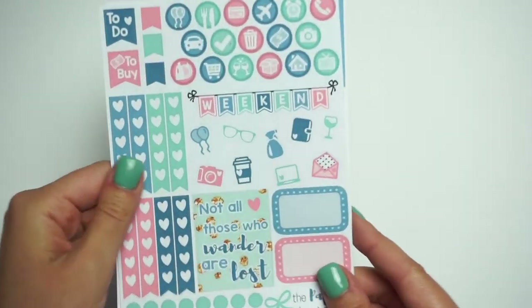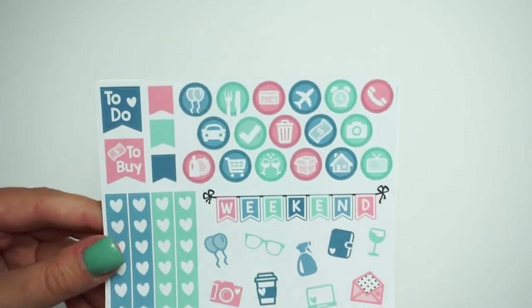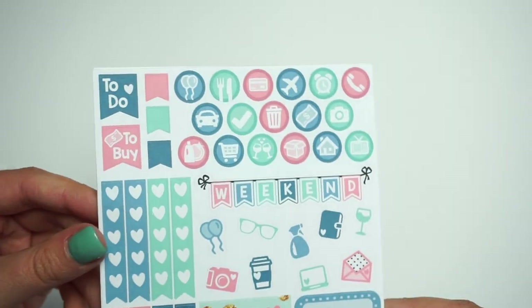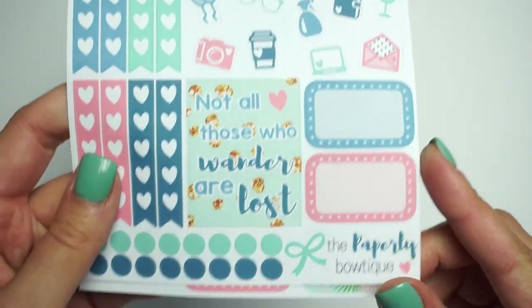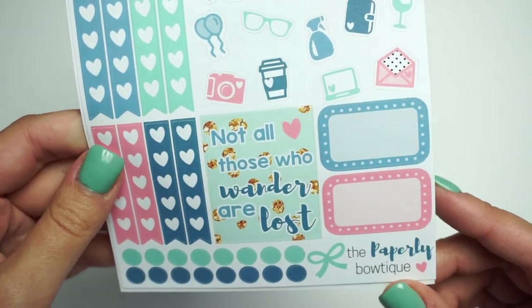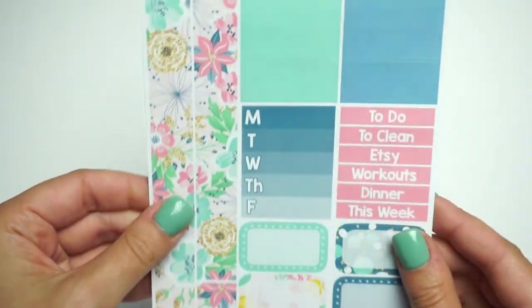Here's the two-page kit for Under the Sea — the colors on this are immaculate. The full box for this one has glitter and it says 'Not all those who wander are lost,' which I totally agree with. And then here is the second page.